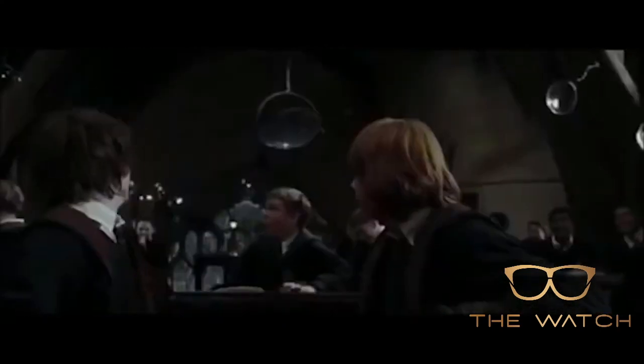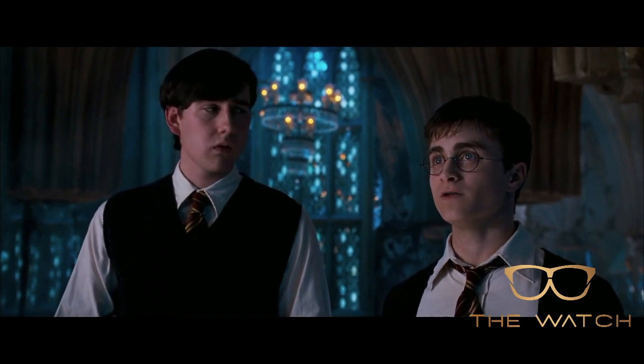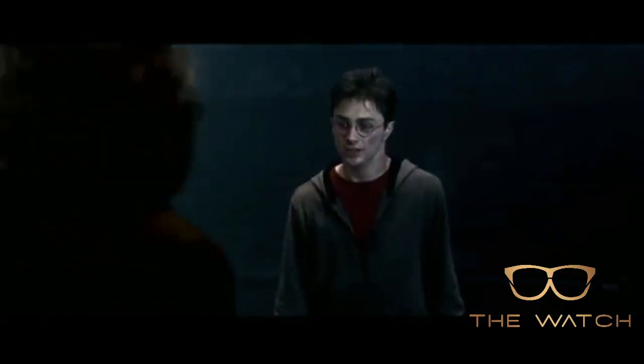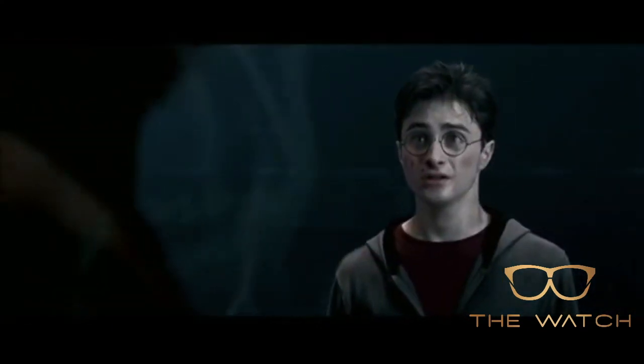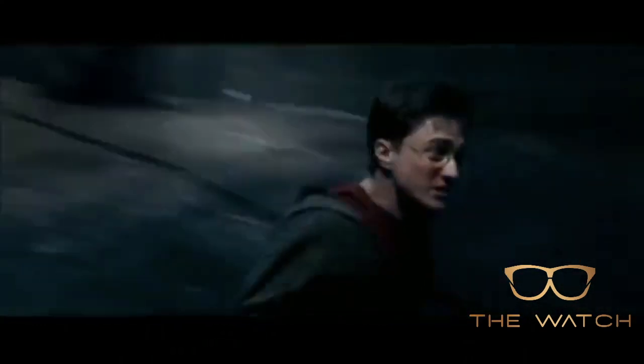The most famous use of Cruciatus occurs in the backstory of Neville Longbottom, whose parents were tortured extensively with the curse by Bellatrix Lestrange. Harry attempts to use the curse after the death of Sirius Black, but despite his hatred for Bellatrix Lestrange, his good nature prohibits him from truly desiring to hurt her. Subsequently, Harry's Cruciatus only caused Bellatrix to feel stunned for a moment and fall down, rather than inflict the pain that the spell is meant to cause.